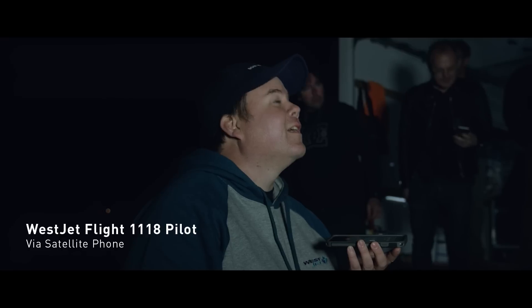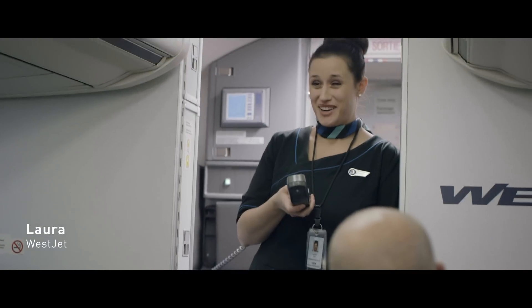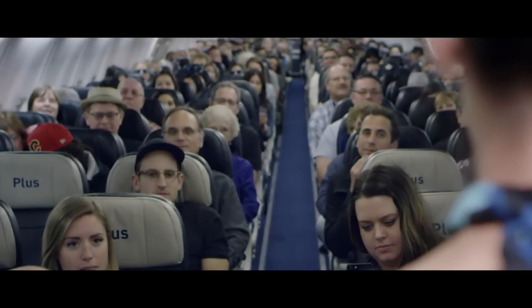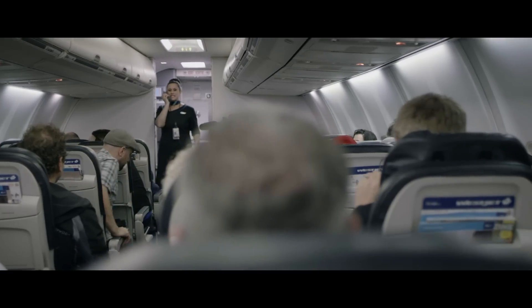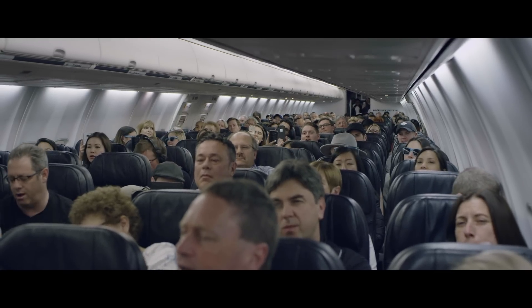We are about 11 minutes out right now. We have our flight attendant Laura who's about to spring the news on them. All right, folks. So in typical WestJet fashion, we have a fun and exciting surprise here for you all today.